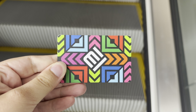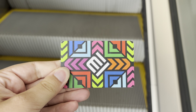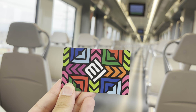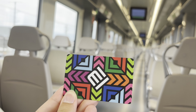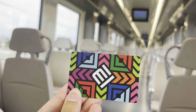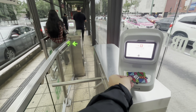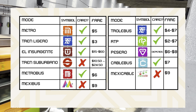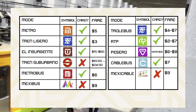Today I will include basic information, like how much each mode costs and how to pay for it. Most transit in the city can be paid for using this — an integrated mobility card. These are available at some metro stations and at most bus rapid transit stations. They are reloadable, but they're not accepted everywhere, so I will tell you when they are and when they are not.